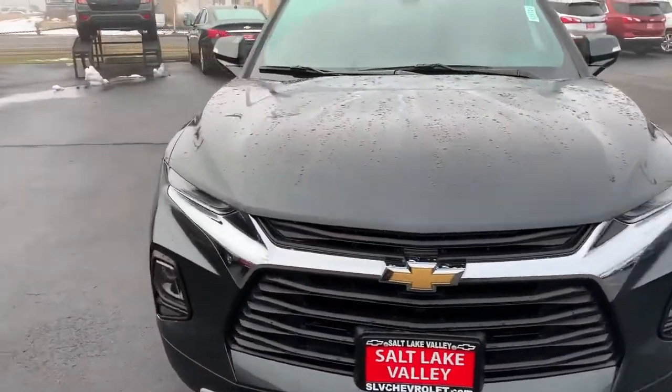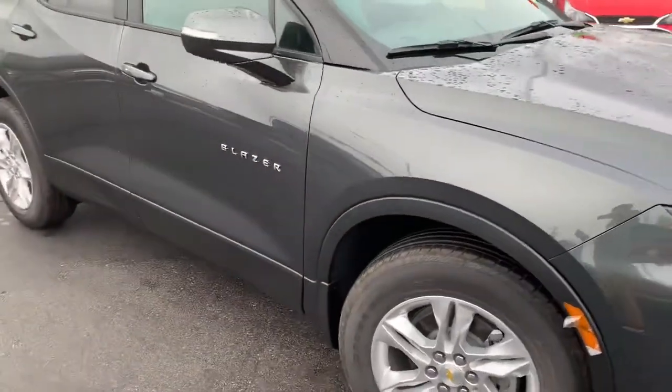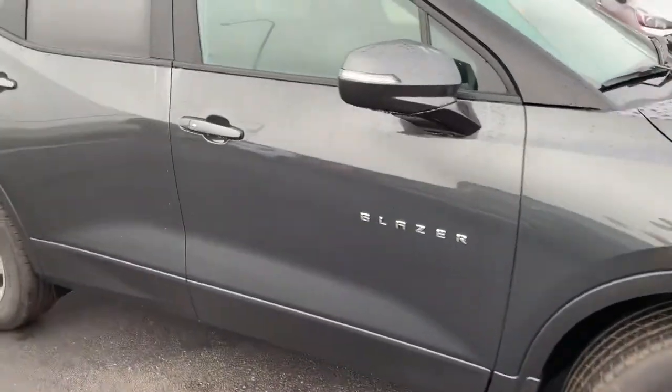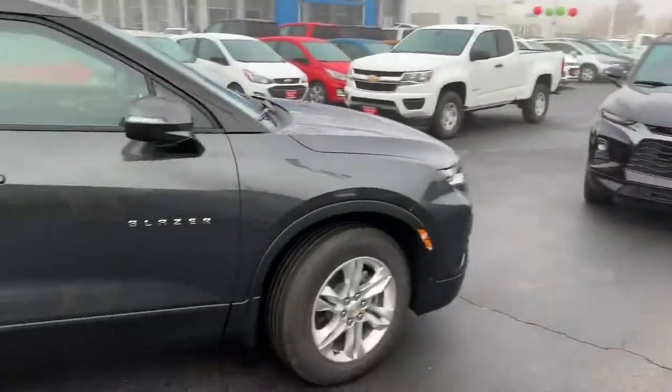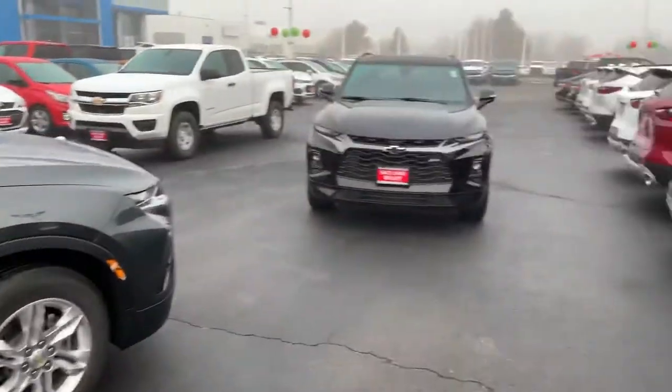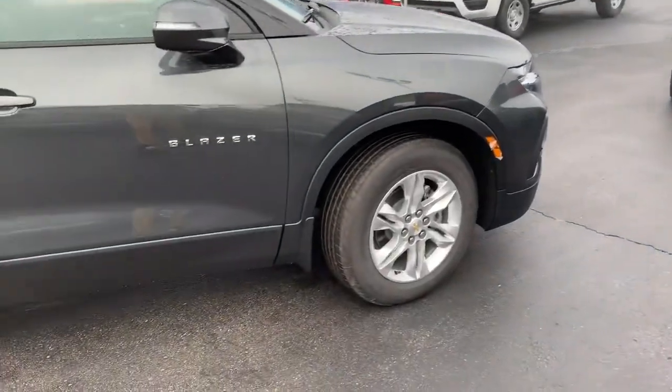Rumor has it the Trailblazer is coming back too, so that's pretty neat. I know you were looking at a nightfall gray metallic and an RS, so I wanted to show you this nightfall gray metallic and this black RS and just kind of show you the differences between the two. Just doing a quick little walk around.